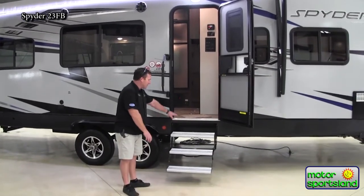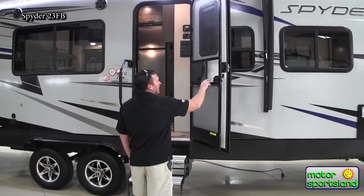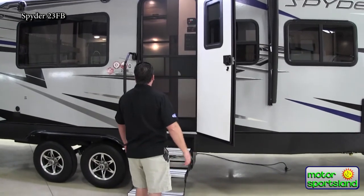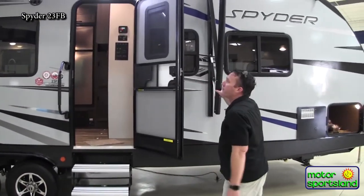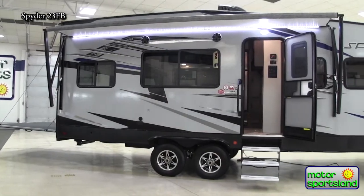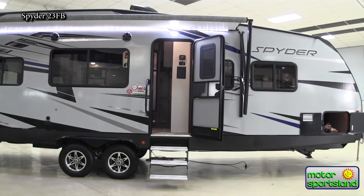First off, you'll right notice you've got some aluminum steps going up to the front. These are nice and solid but they're also aluminum so they'll never rust over the years. Most trailers have a screen door, but having a screen door that automatically closes if it ever gets left open is pretty neat — it's got a stretchy band on it. You've got a full size awning that almost covers the entire front side, lit up with beautiful LED light strip, and even a porch LED light as well.